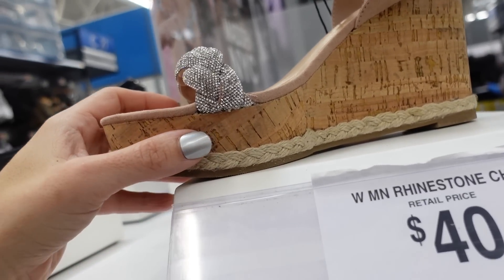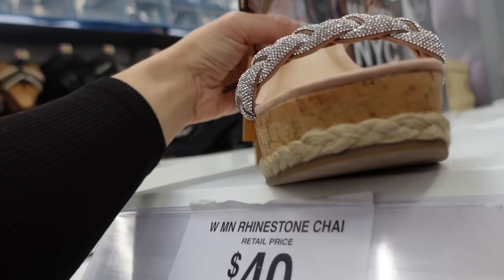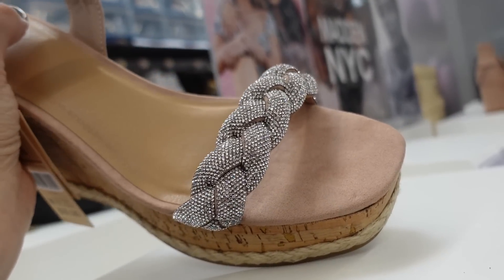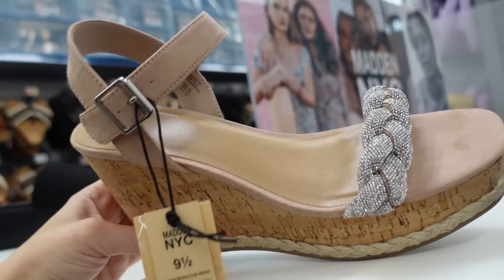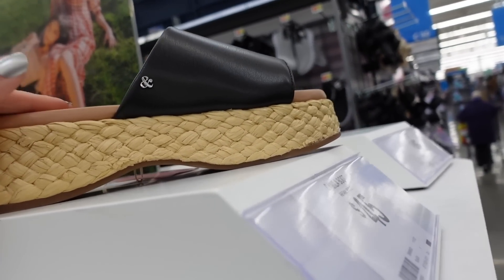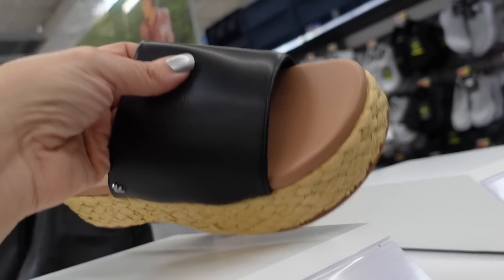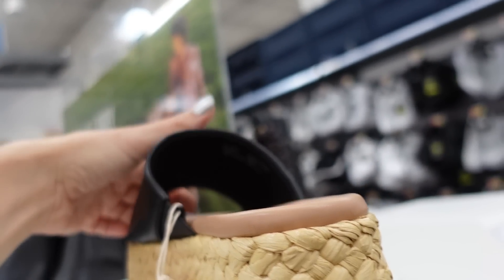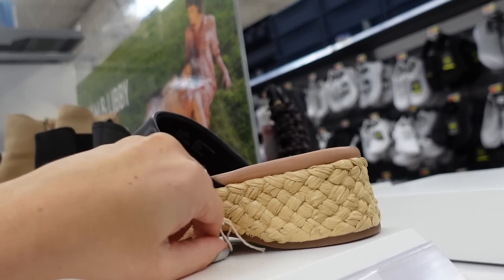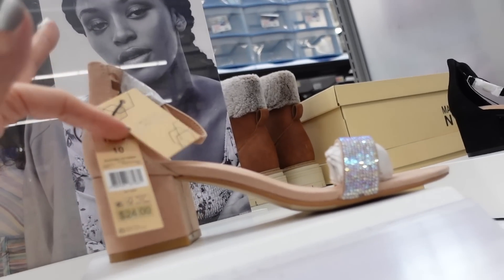New wedge from Madden NYC — espadrille style bottom, square toe with rhinestone braided detail and a buckle, only $32. Also new from Sam and Libby is this flatform — about an inch platform, arch support, thicker band with padding inside, and they're $30.